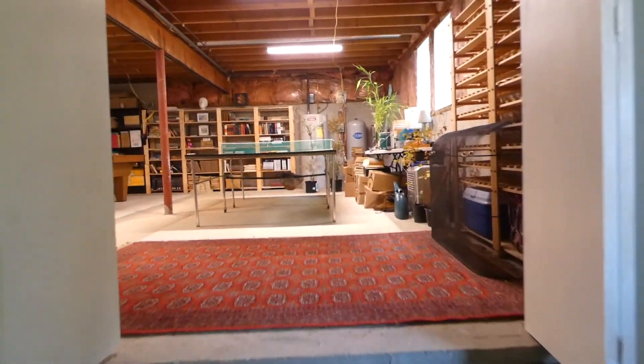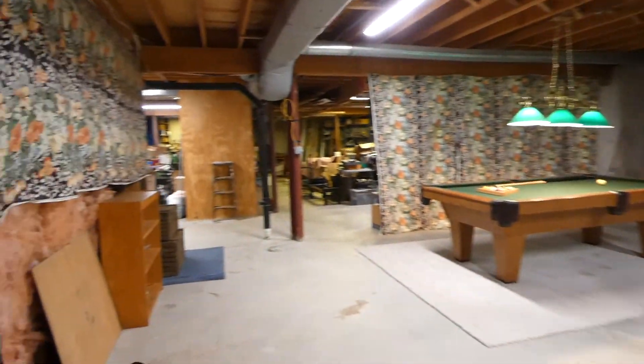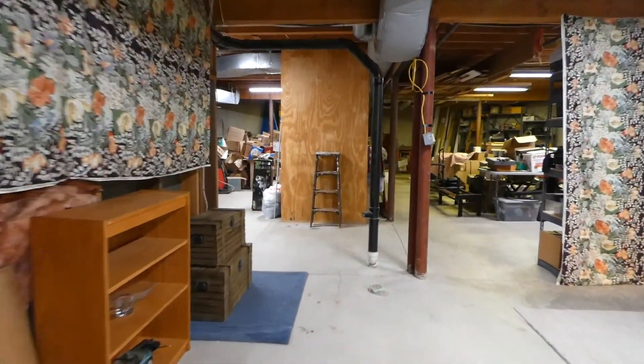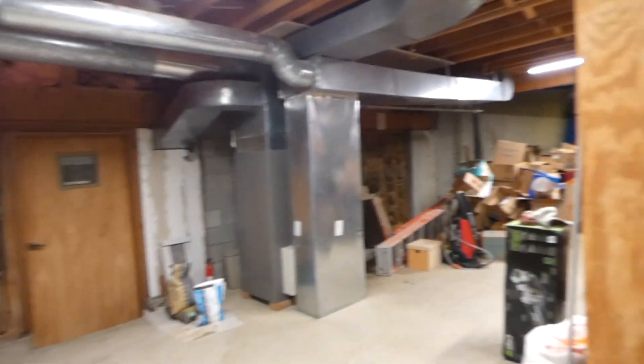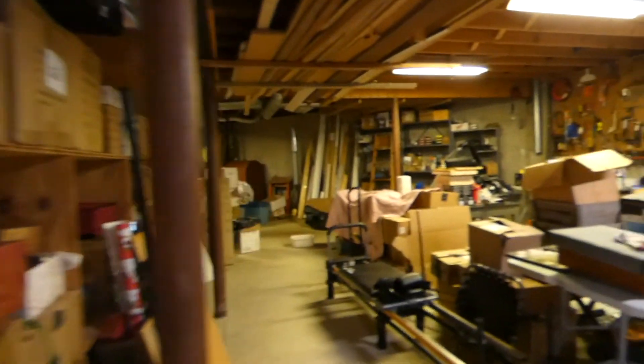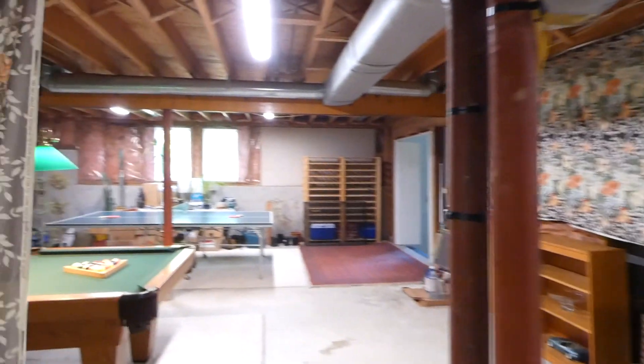Wood-burning stove currently, so this could potentially be more space. It is already plumbed for a bath, as you see right here. And then a multitude of storage, a little workshop back here, but it could be finished space. It could make a nice in-law, because you've got these windows here and this big space.